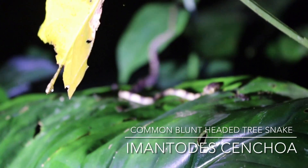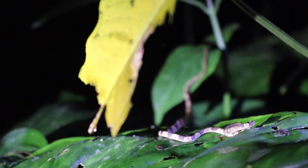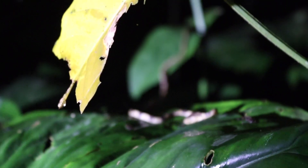The only snake we saw that night was this common blunt-headed tree snake. You can't go out at night without seeing them, but it was good to see a snake out that night.